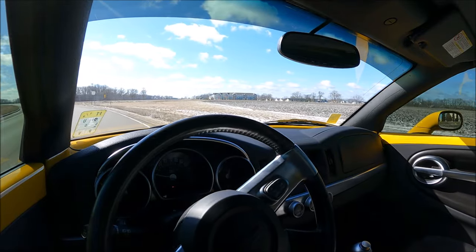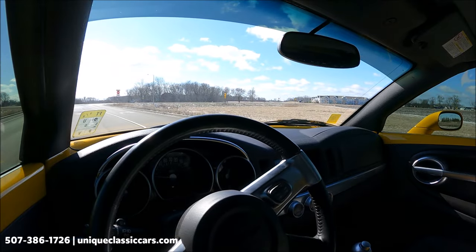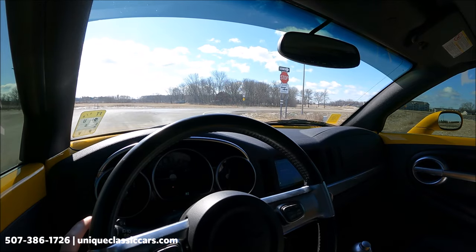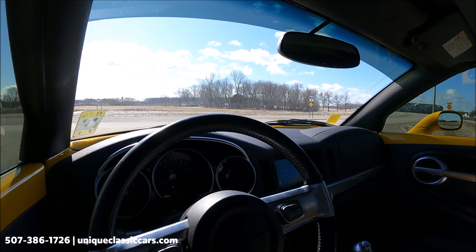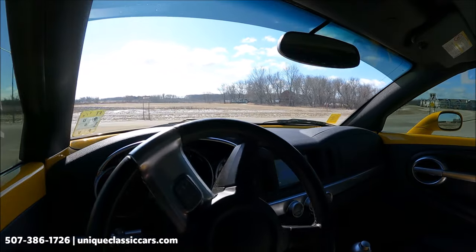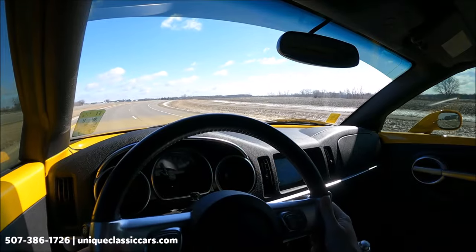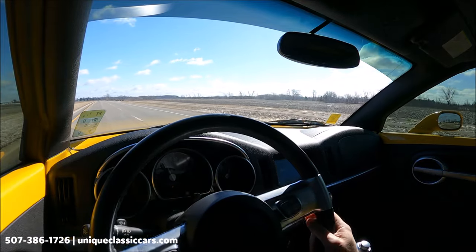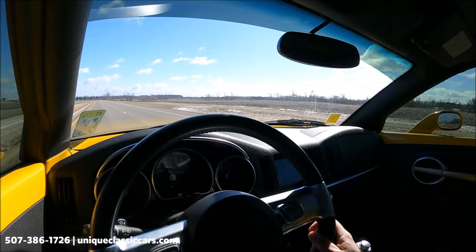Today we're driving the 2006 Chevrolet SSR — the hardtop convertible that folds down with the push of a button and has a truck bed. Very different, very unique and fun vehicles — this one in yellow and black. Great rumble to that exhaust. Very nice acceleration; one of the strongest running SSRs I've driven. This is an automatic on the center console, which makes it very easy to drive.